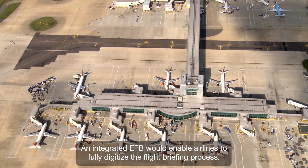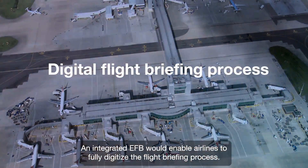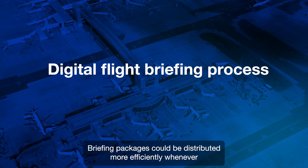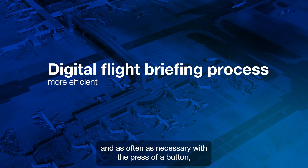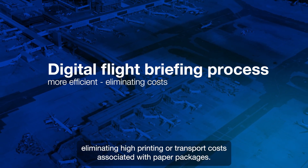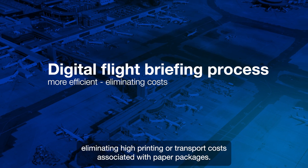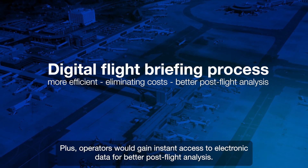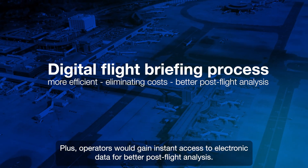An integrated EFB would enable airlines to fully digitize the flight briefing process. Briefing packages could be distributed more efficiently, whenever and as often as necessary with the press of a button, eliminating high printing or transport costs associated with paper packages. Plus, operators would gain instant access to electronic data for better post-flight analysis.